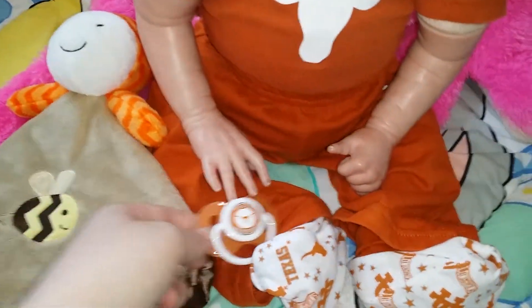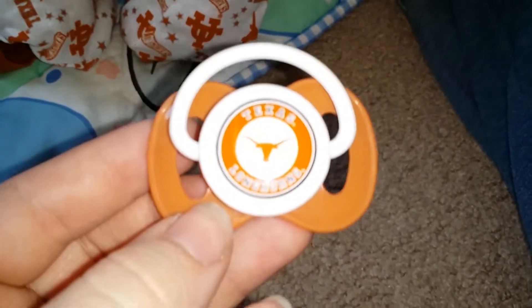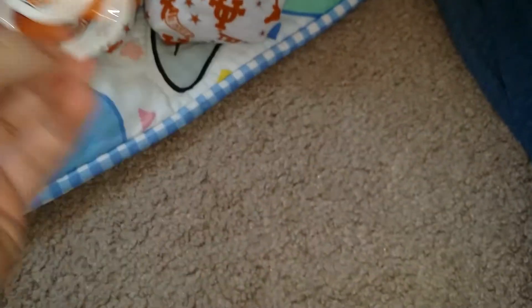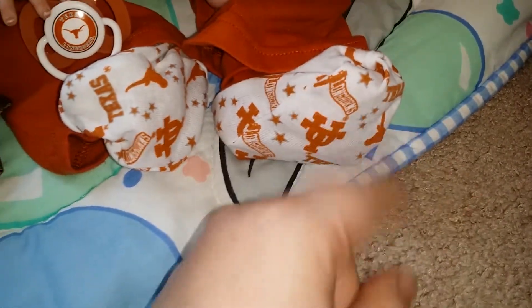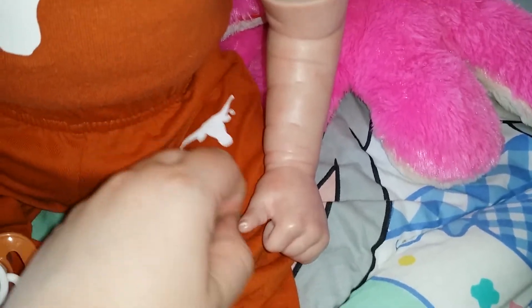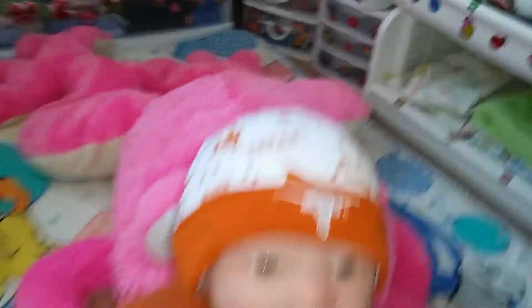And he's holding his pacifier, telling me that I need to — I want Texas Longhorns. I need to cut the nipple off and modify it for him. He has a Texas A&M one but that did not go with his outfit. I can see he's got his little Texas booties on. He's got a little Longhorn onesie and then the cap that matches the booties.